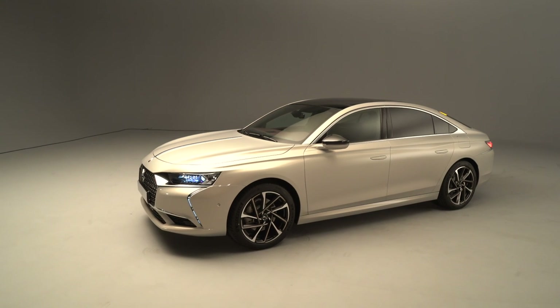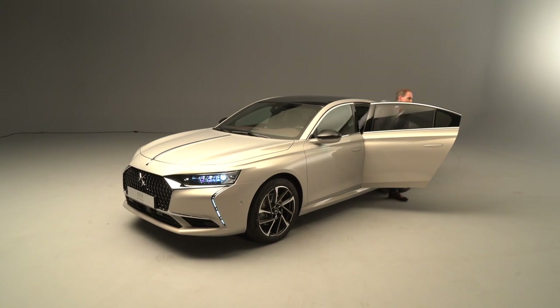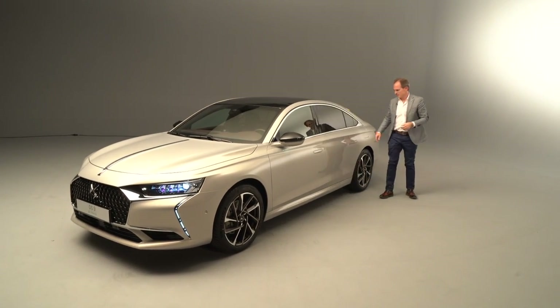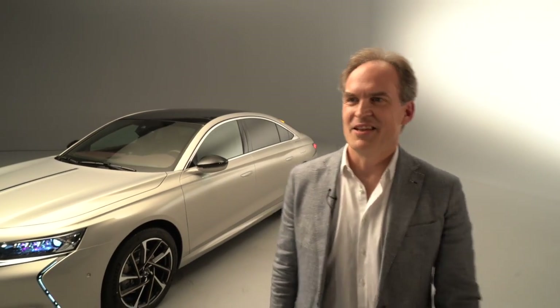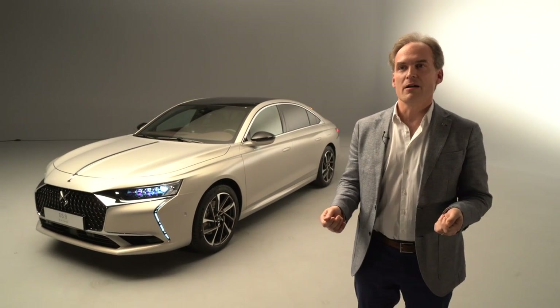I'm very happy to introduce to you Ivo. Ivo is in the car and he will come with me and he will talk to you about the design of DS9. So Ivo, the floor is yours. Thank you, Beatrice. It's nice to have a little close-up firsthand look at this beautiful car.